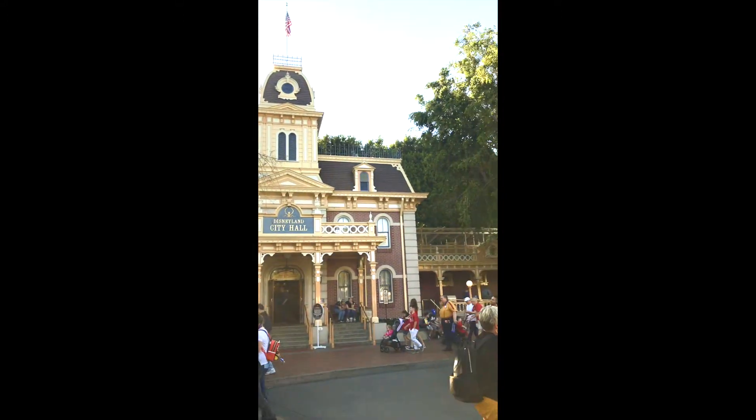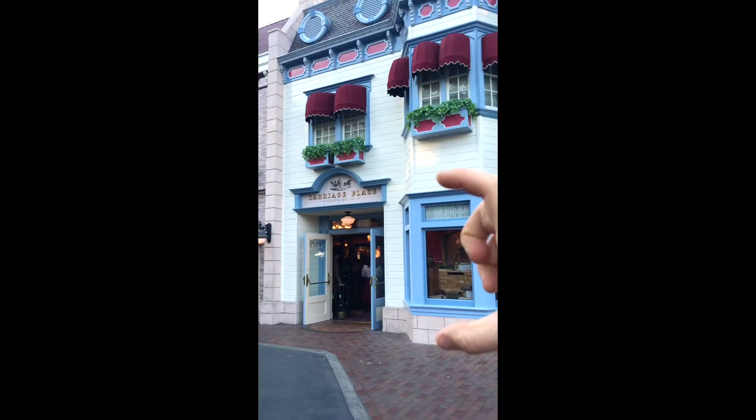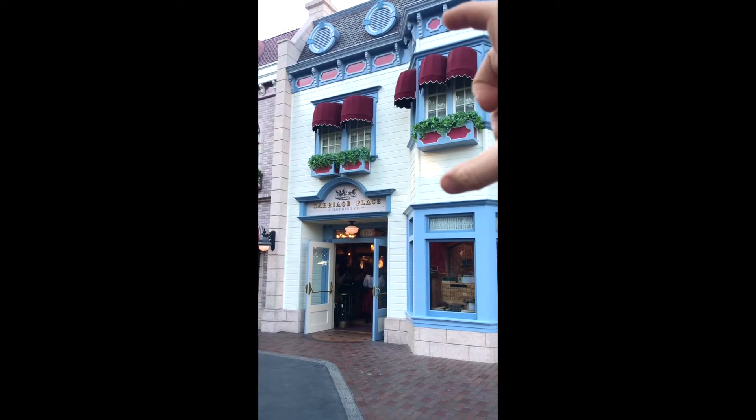Let's talk about forced perspective. City Hall is the only full-scale building on Main Street because the upstairs used to be used as offices. Everything else is 5/8ths scale to make the buildings appear larger.